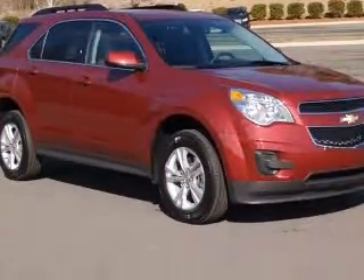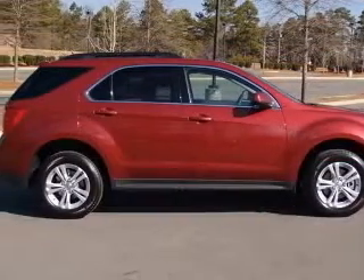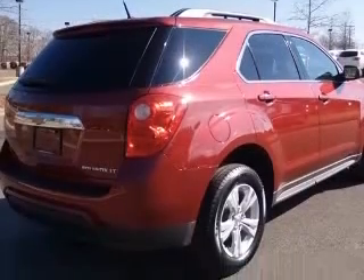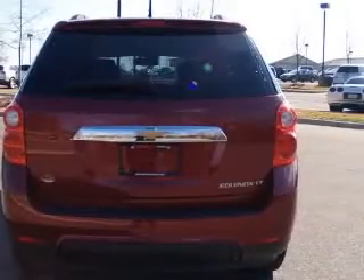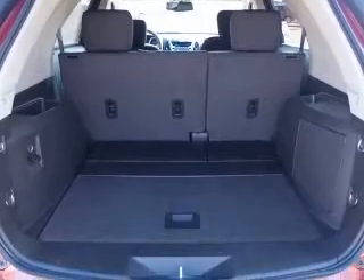This vehicle has a cardinal red metallic exterior and includes the following options: 8-way power driver seat adjuster, rear-view camera system, 4-wheel ABS brakes, air conditioning, audio controls on steering wheel, Bluetooth, center console, full-width covered storage, and clock in radio.